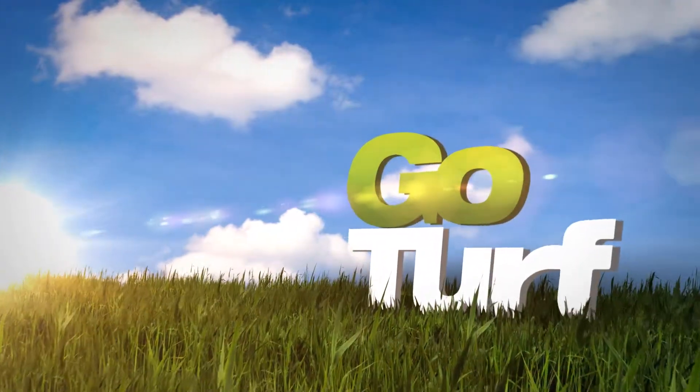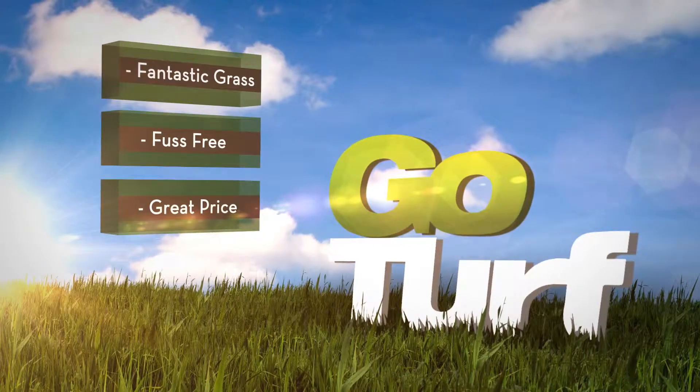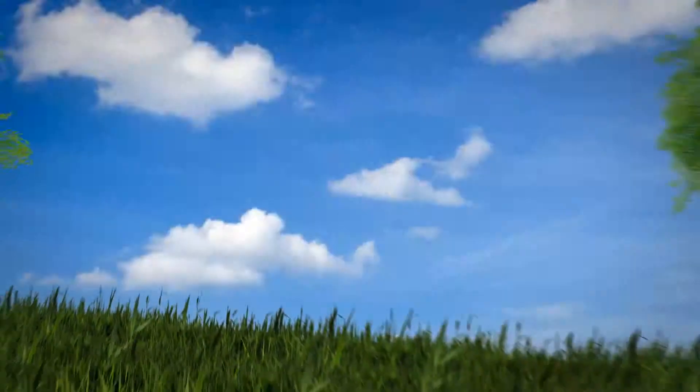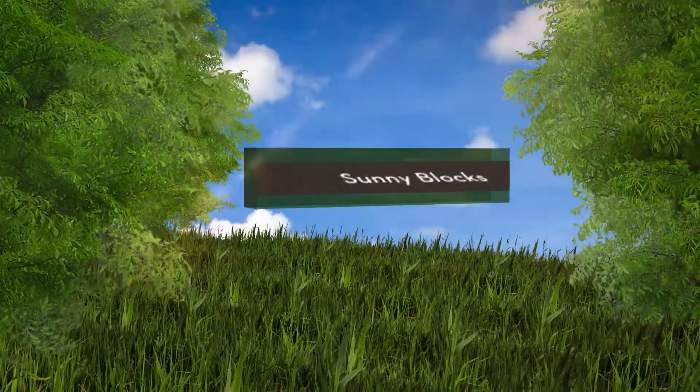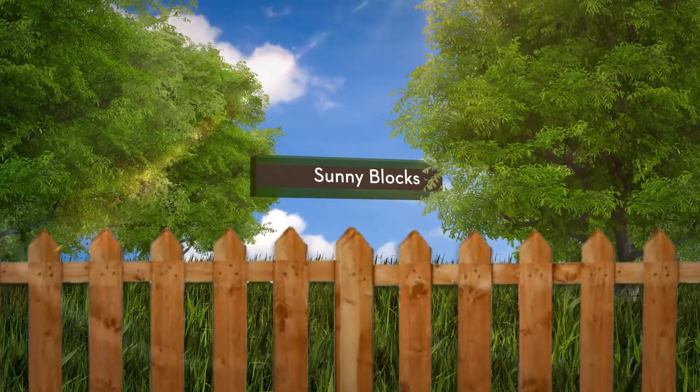All of us at GoTurf pride ourselves on growing and delivering fantastic grass, fuss-free and at a great price. From shady zones to sunny blocks, our grass will be greener on your side of the fence when you side with GoTurf.